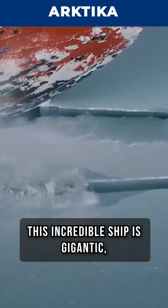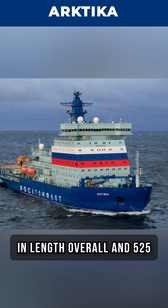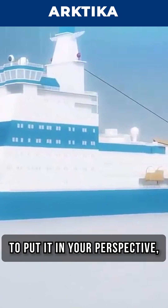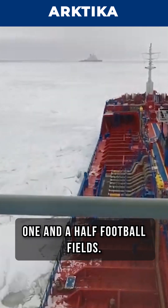This incredible ship is gigantic, measuring a whopping 569 feet in length overall and 525 feet at the design waterline. To put it in perspective, this ship is as long as around one and a half football fields.